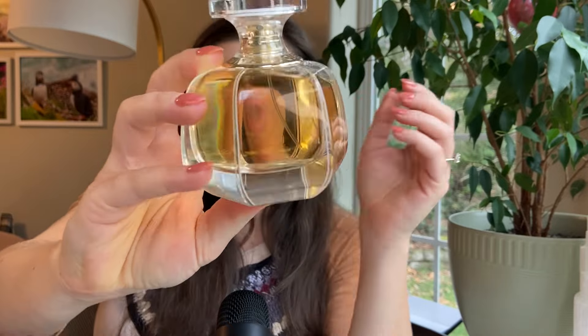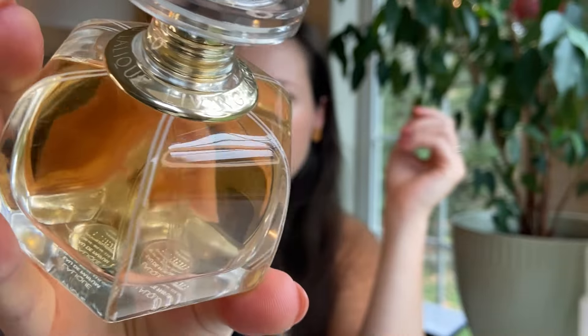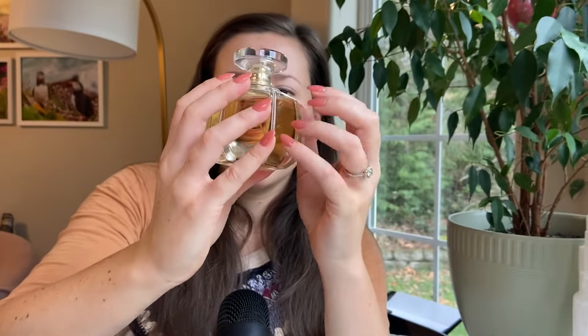Hi everybody, my name is Jessie and I do perfume reviews in ASMR format, so if you like perfume and also ASMR, you are in a good place. For today's video, I am reviewing the fragrance called Living by the brand Lalique. This is a discontinued fragrance, so just know that — if you're not interested in learning about a discontinued fragrance, I just wanted you to know that upfront — but it is one that I have in my collection.